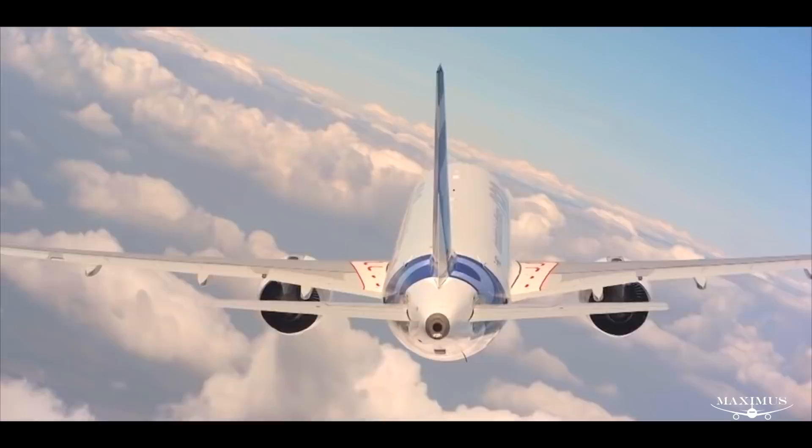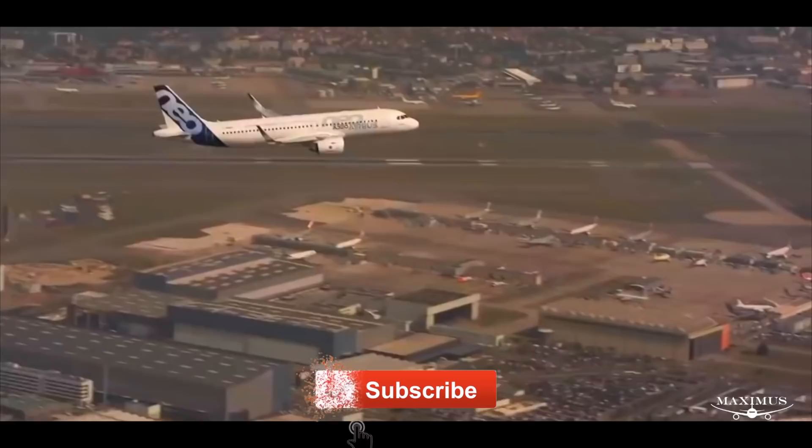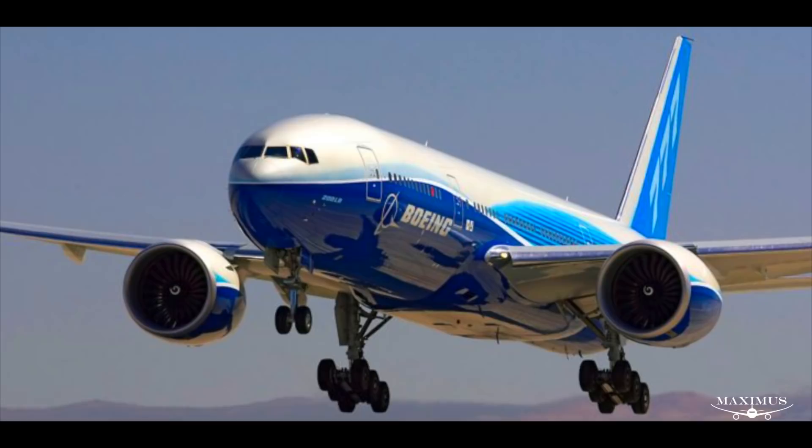However, the NEO changed that in a matter of months. Now there was no time for a new plane, so Boeing just went with the same old same old. But in order to offer its own new product when the new Airbus came out, Boeing would have to rush the airplane out the door in just five years — less time than it took to develop either the 777 or the 787.